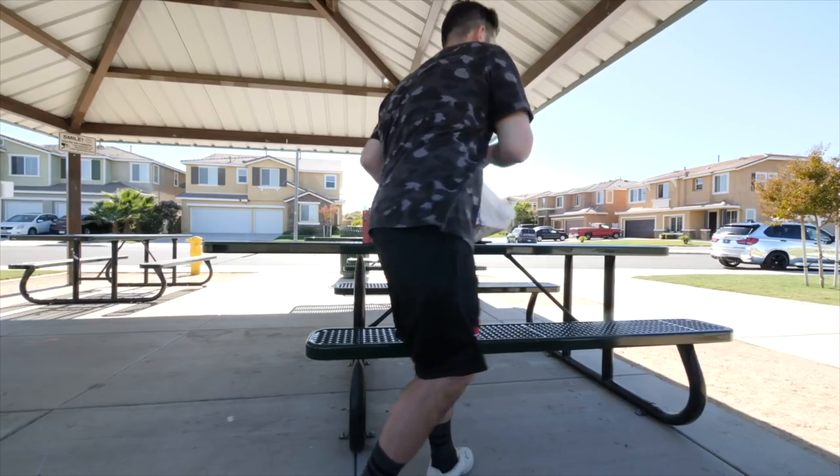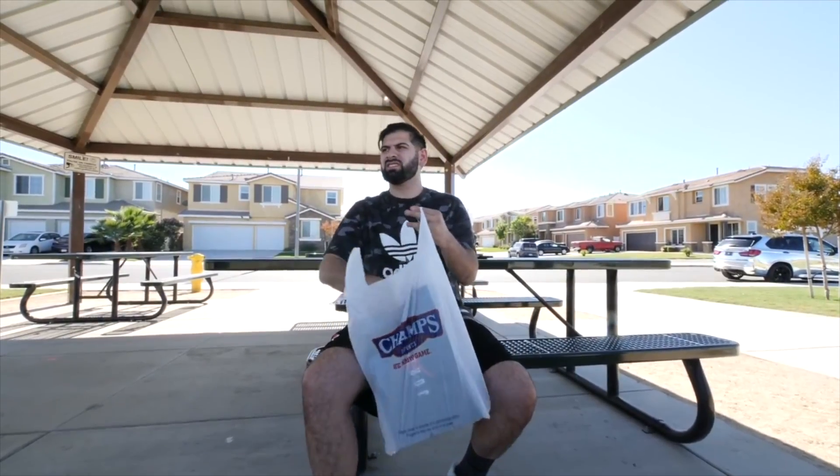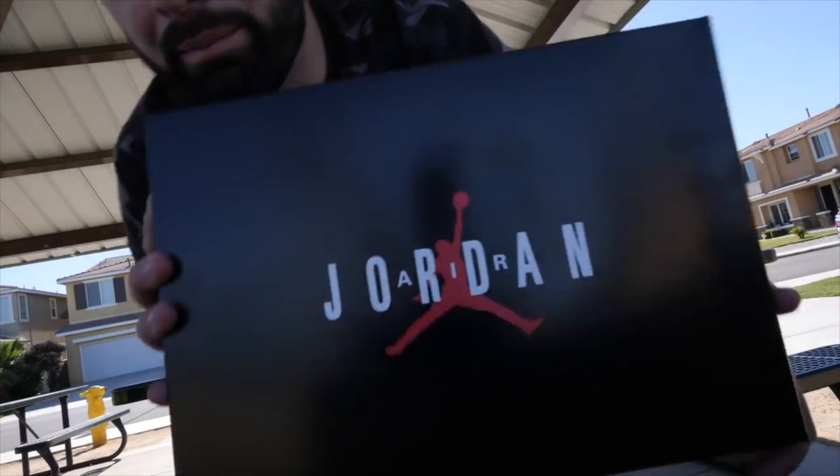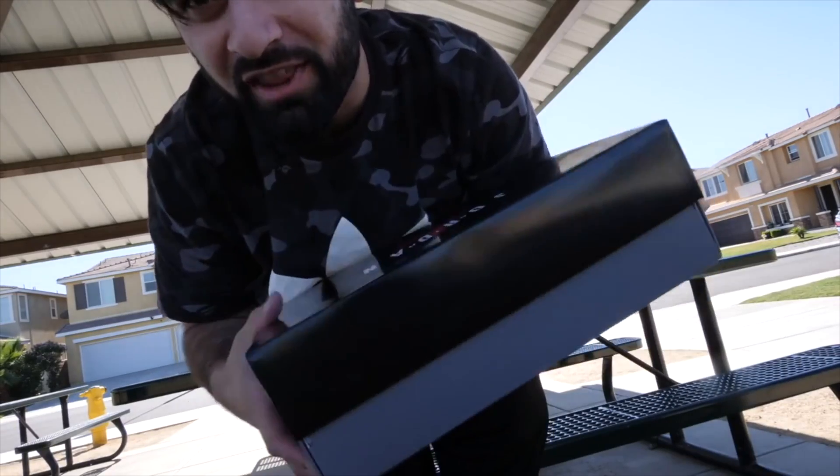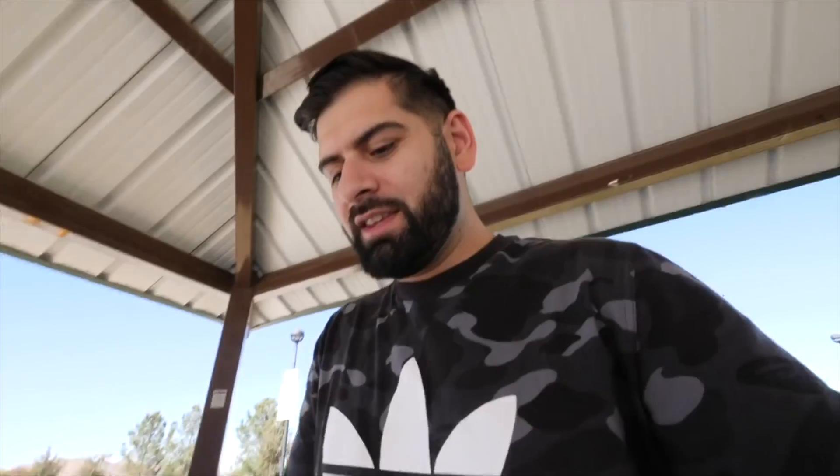I had my camera on top of those — let's see what's in the box. Bam! Air Jordan 10 box, OG style, baby. Thank you Jumpman for that. The Air Jordan 10 Seattle.